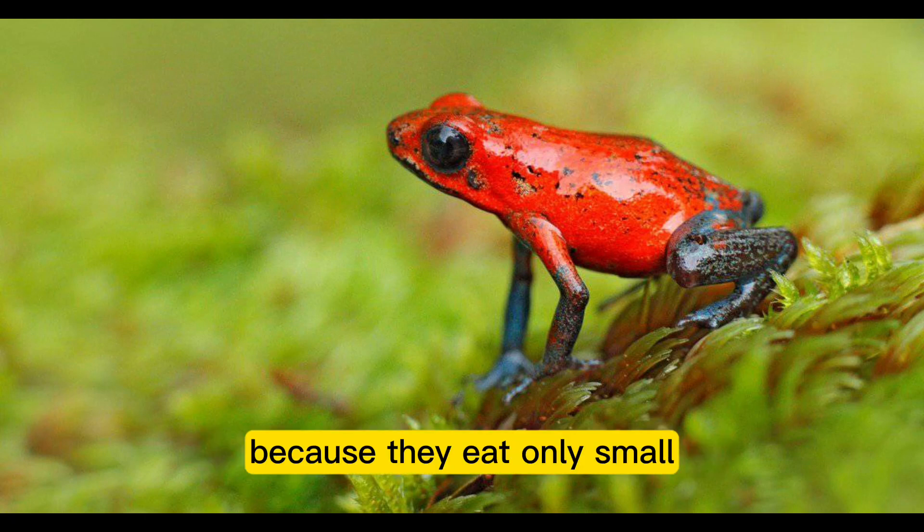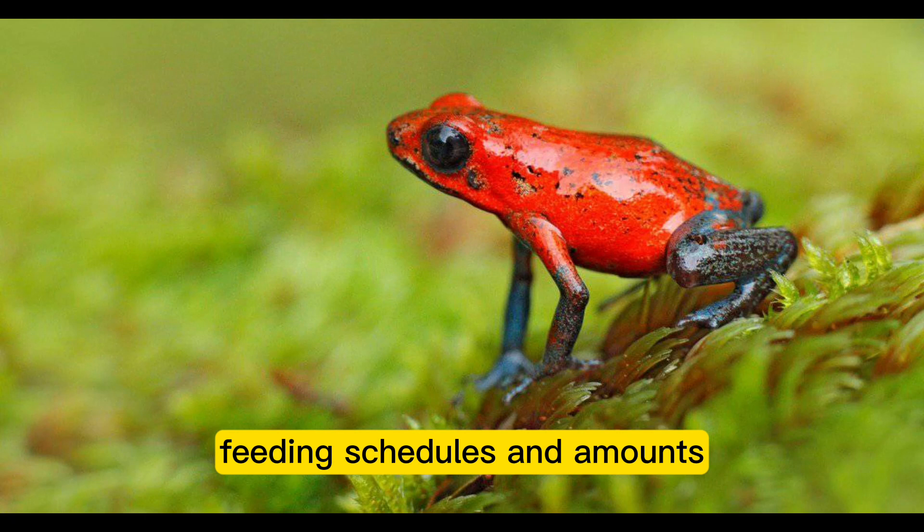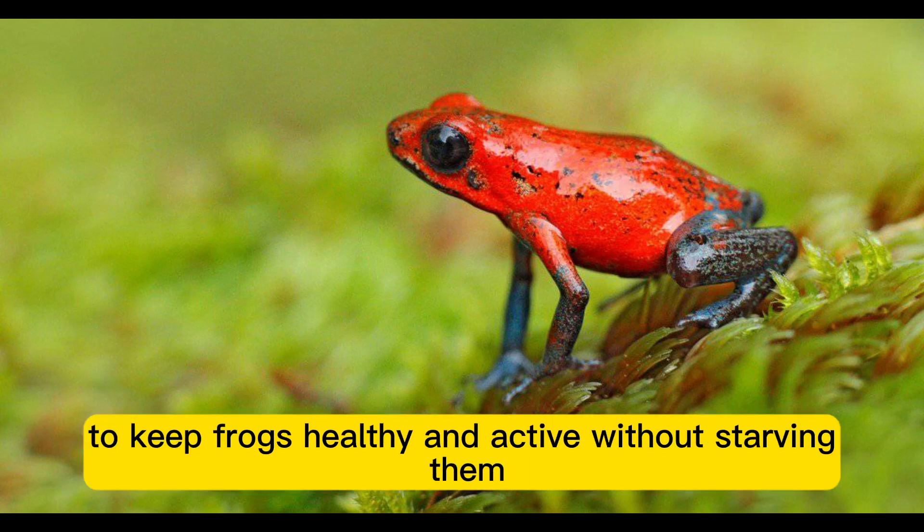Because they eat only small, live insects, poison dart frogs are insectivores. Feeding schedules and amounts should be strictly adhered to in captivity to keep frogs healthy and active without starving them.